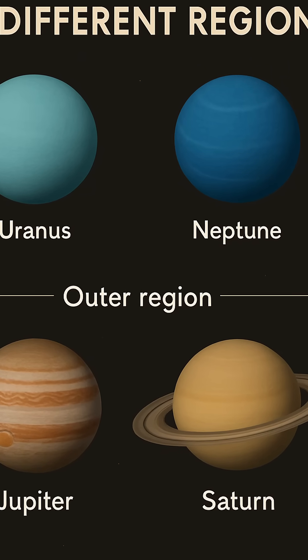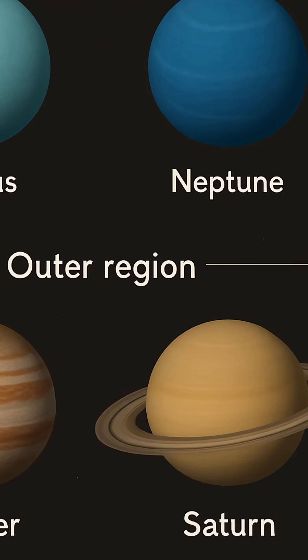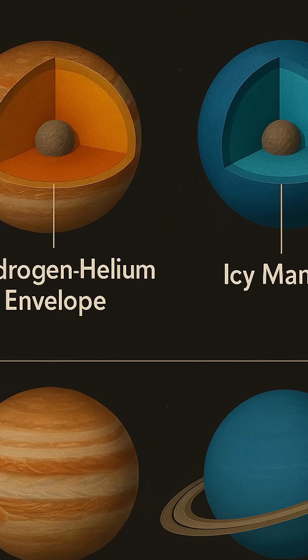These differences point to unique evolutionary paths for the ice giants, shaped by their formation environments and internal processes, making them fascinating objects of study in the quest to understand planetary systems.